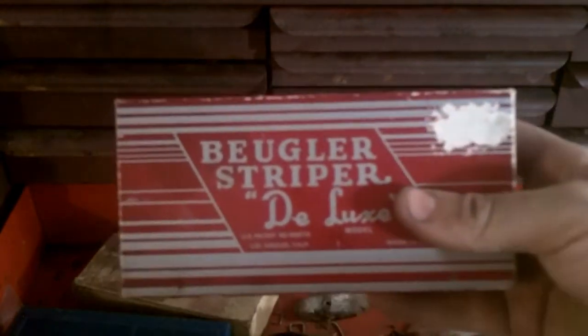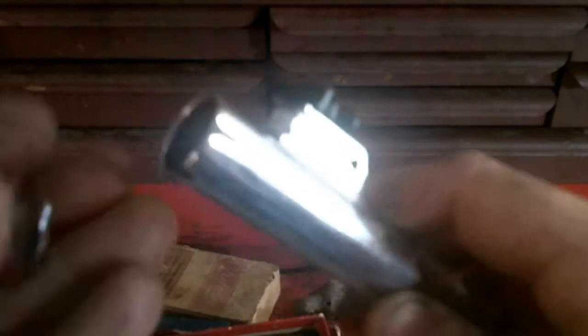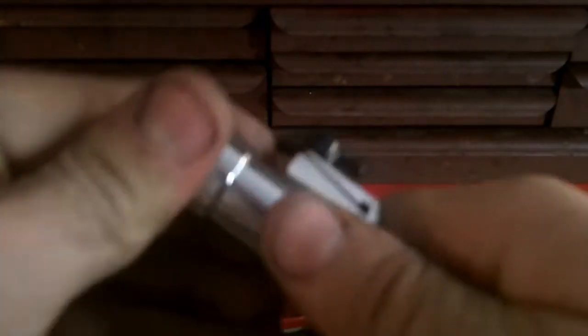I've got some good tools in my old toolbox here. Finally got a hold of my Bugler — it's a striper. You pull out the plunger a bit, fill it with paint, put the rolly cap on, and just roll down whatever you want to stripe. I've only been playing with it now, I haven't done it on a motorcycle yet. But when I do stripe my next motorcycle, I'll be sure to show you guys how I do it.